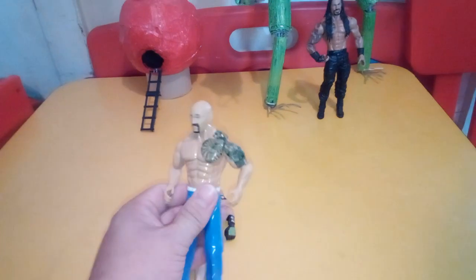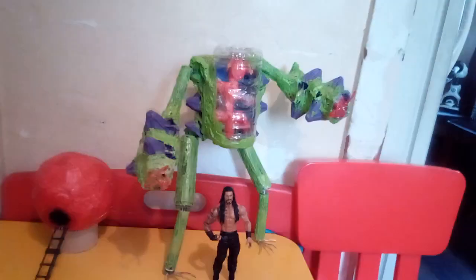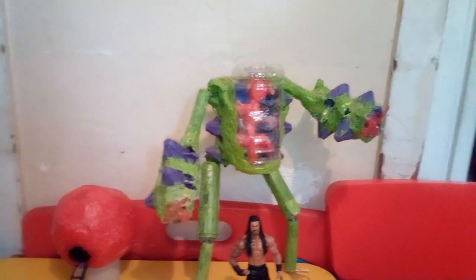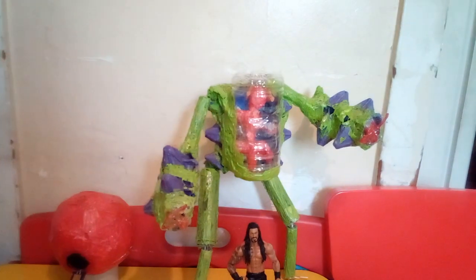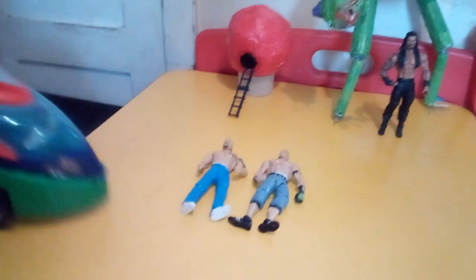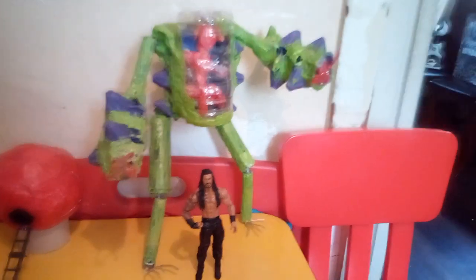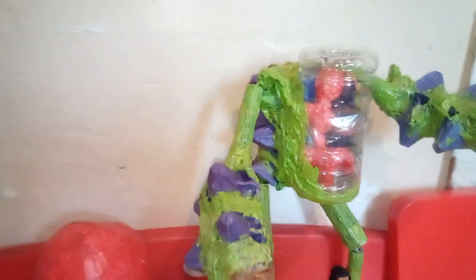That's pretty much it, you guys. I just wanted to show you the Mutoid Man. I made like a series of these — probably about three or four. I was really into making a bunch of them. I hope you guys like it. Subscribe, leave your comments, hit the bell notification, and leave comments in the comment section — all that good stuff.